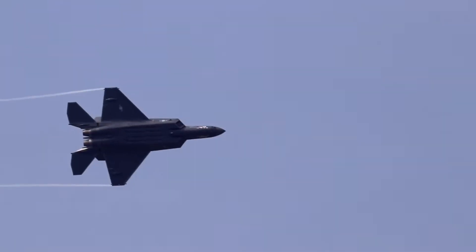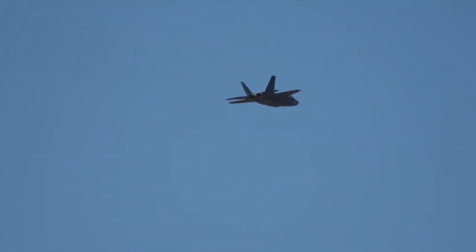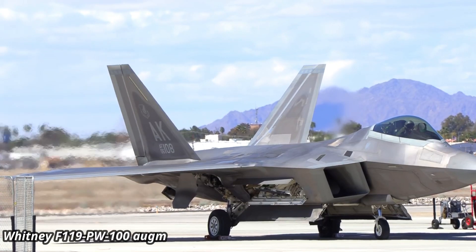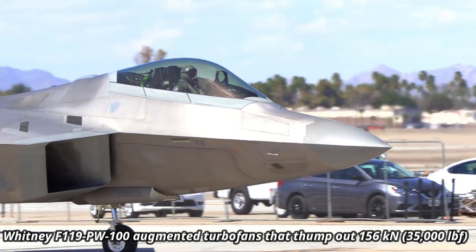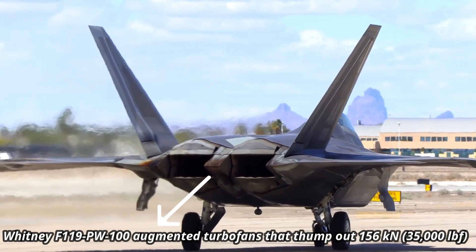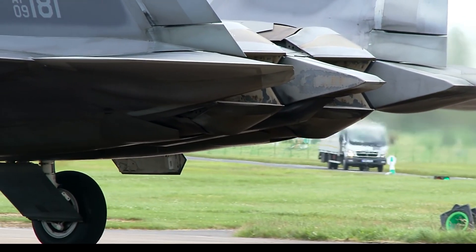The first test flight was conducted on 19 July 2022, with manufacturing scheduled to begin in 2026. By contrast, the F-22 Raptor is powered by two Pratt & Whitney F119-PW-100 augmented turbofans that produce 35,000 lbf of thrust with the afterburner activated.